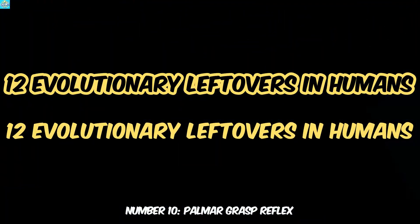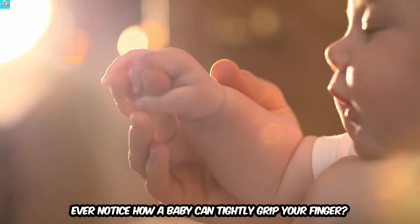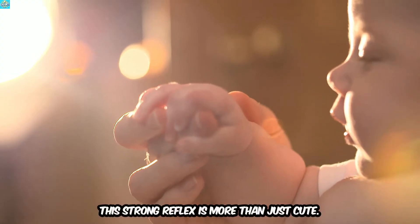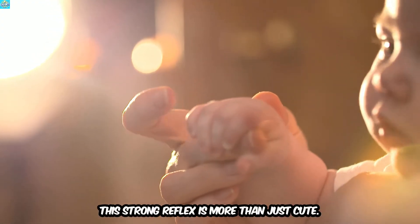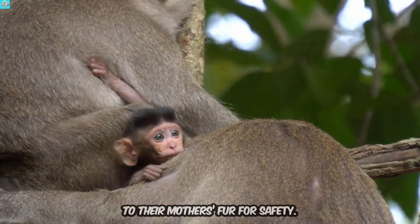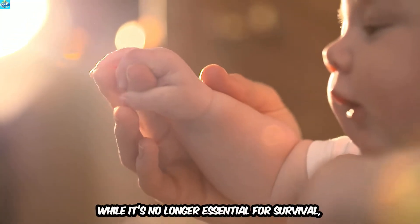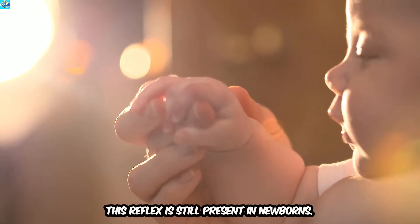Number 10: Palmar Grasp Reflex. Ever notice how a baby can tightly grip your finger? This strong reflex is more than just cute. The palmar grasp reflex is inherited from our primate ancestors, who needed to cling to their mother's fur for safety. While it's no longer essential for survival, this reflex is still present in newborns.